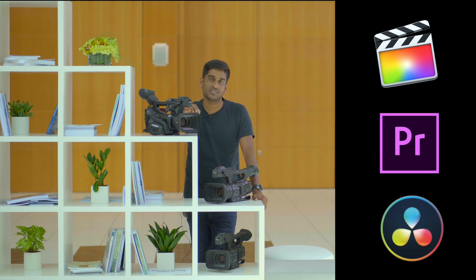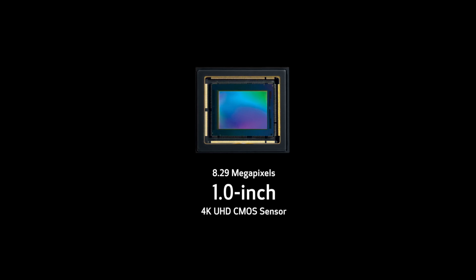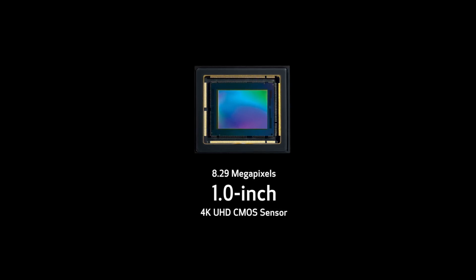Adobe Premiere and DaVinci Resolve support H.265 codec. The 1-inch CMOS sensor with dual pixel autofocus technology gives you 13-stop high and wide dynamic range in Canon C-Log3.